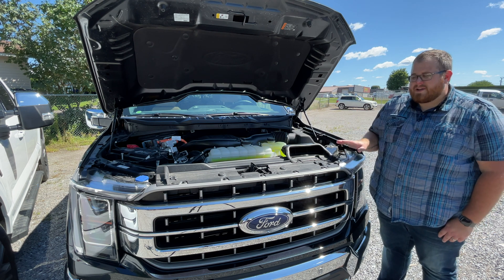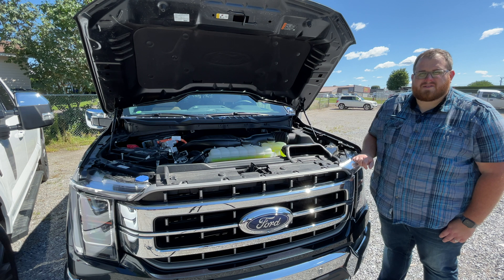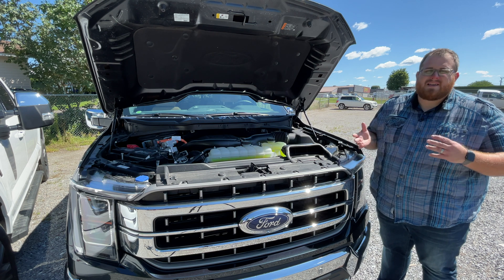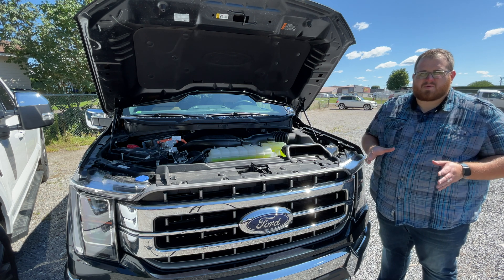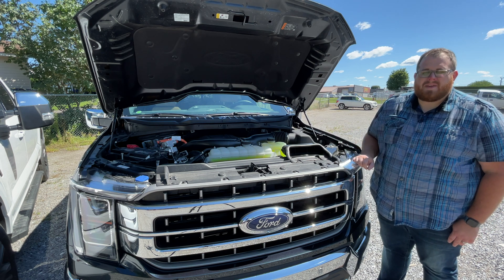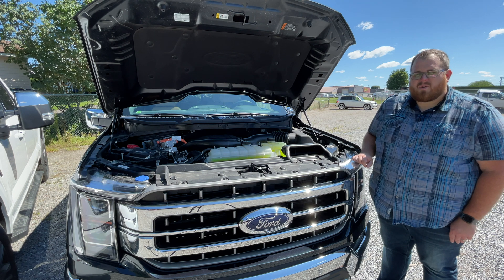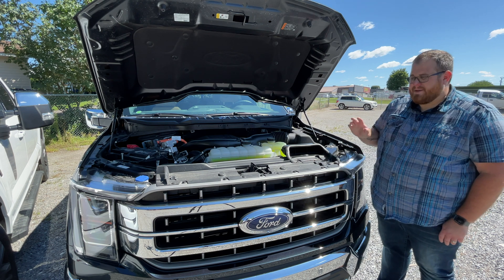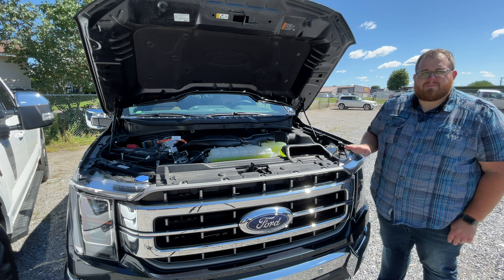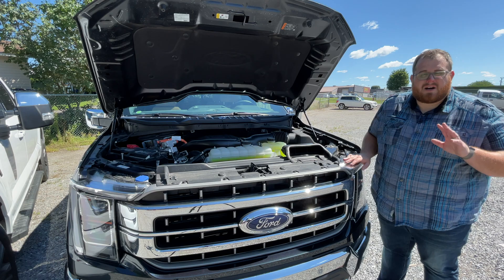Pricing for the PowerBoost is $4,850 Canadian or $3,300 in the U.S. We've found fuel economy to be very good — 9.5 liters per 100 kilometers, or 24.8 U.S. miles per gallon. That's the best fuel economy of all the F-150s we've driven, including the diesel. So if you're looking for the best fuel economy, the best power numbers, and the best towing numbers, this is the one to go with, and I see a lot of them on the road.